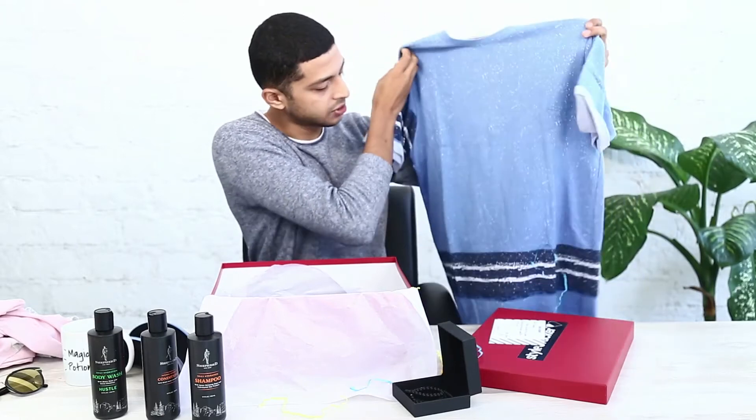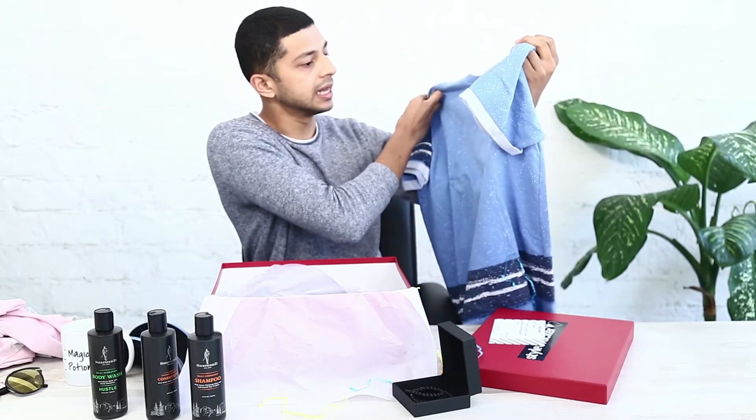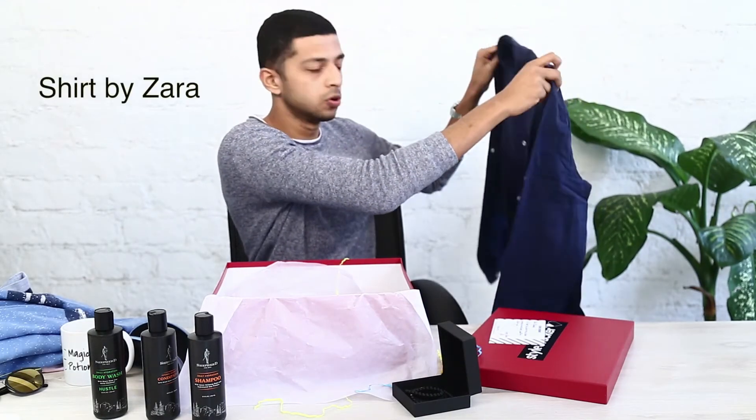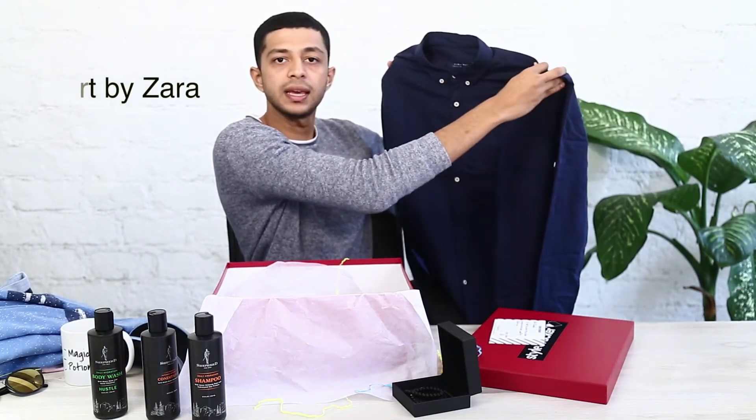There's another blue t-shirt by GameStrom — really liking the sleeves and the fold on the sleeves on this one. And there's a shirt by Zara, a navy blue oxford, a really basic and nice shirt.